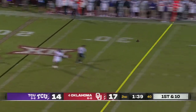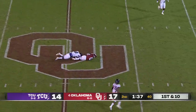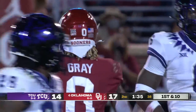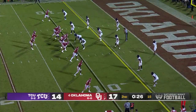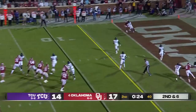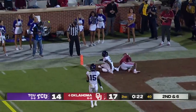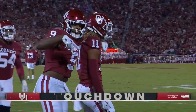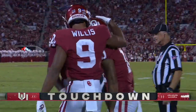Steps up, late pressure, delivers across the middle, and the catch is made by Gray out of the backfield in TCU territory. Outside the coaches box, he's making sure everybody's got their assignment. Second and six — Williams back-shoulder fade, cut — touchdown Jaden Hazelwood! Beautifully executed as OU stretches the lead before the break.